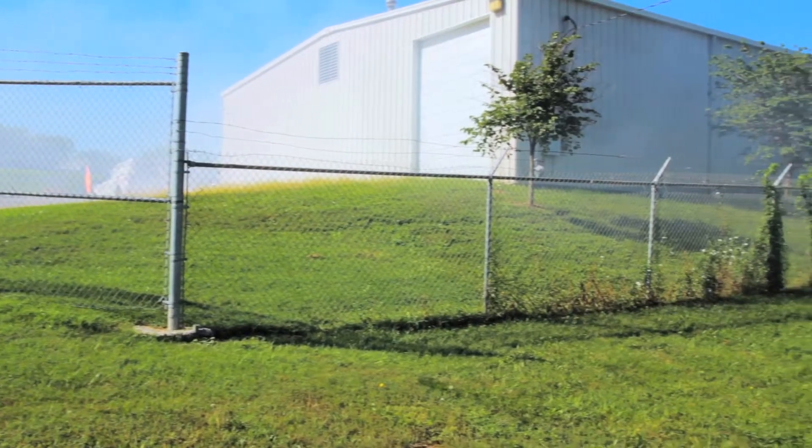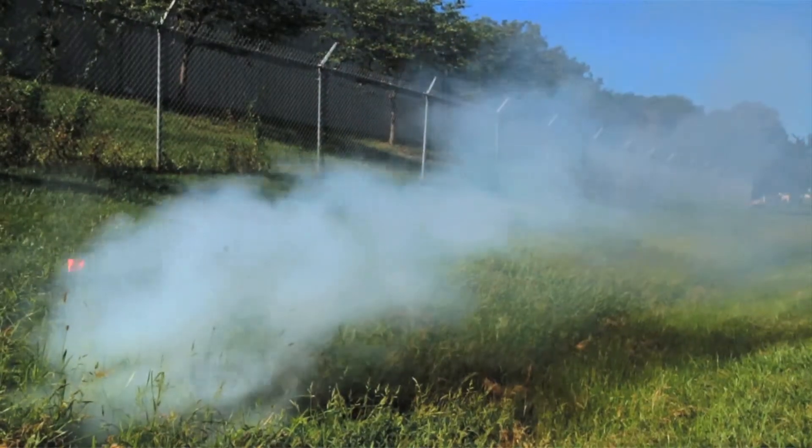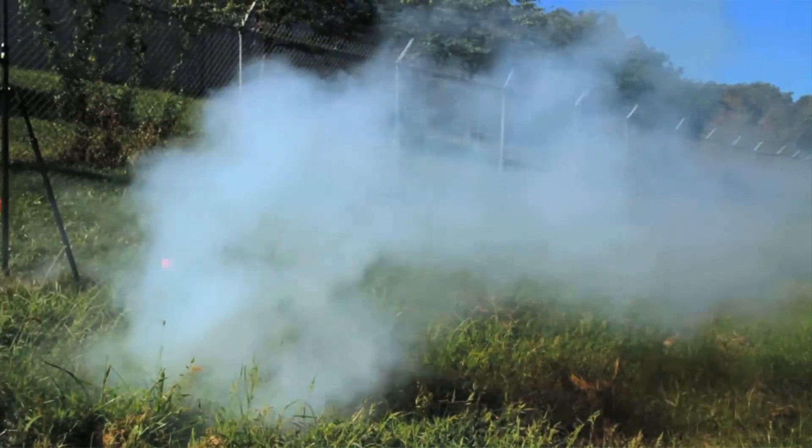What inflow and infiltration actually is, is wet weather or rainwater that's coming into your sanitary sewer system that shouldn't be coming in. The City's purpose is to get rid of this rainwater, or to reduce it, so they don't have to build bigger pipes and they don't have to build a bigger wastewater treatment plant.